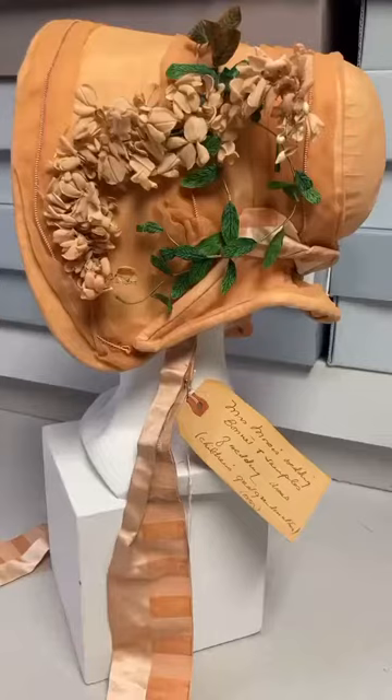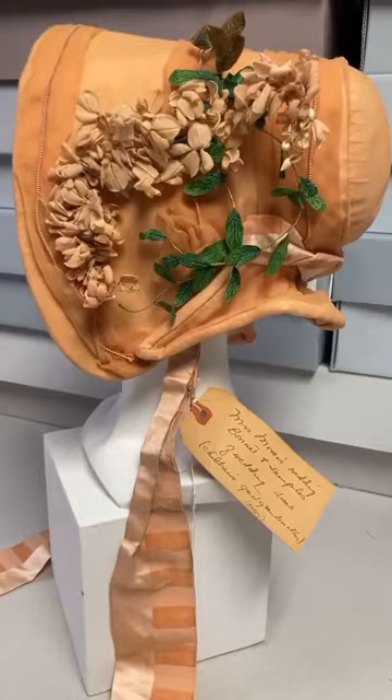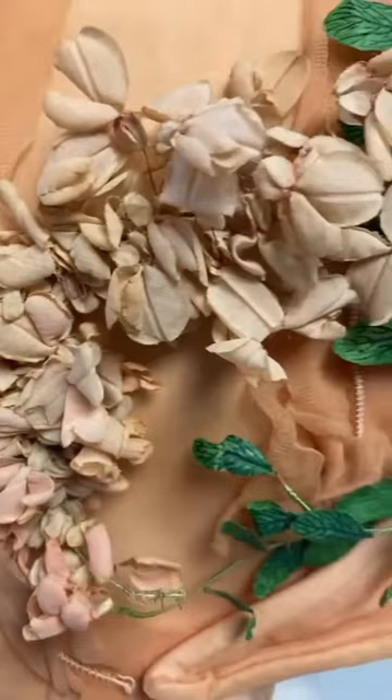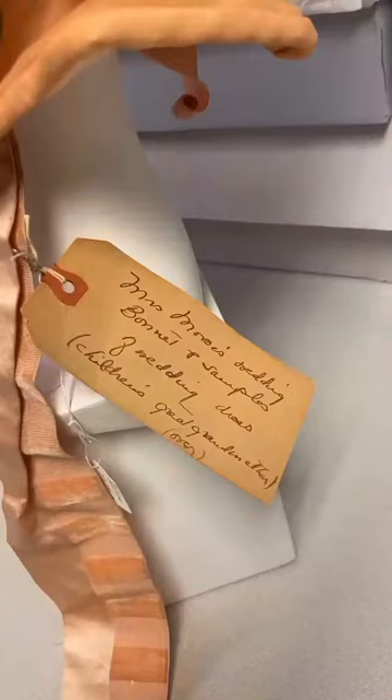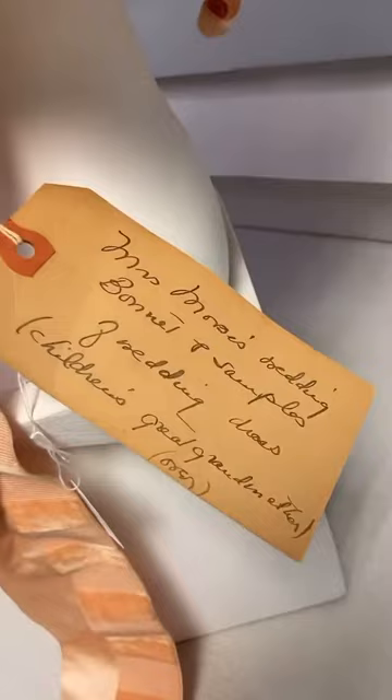A bonnet from the mid-1840s. It has a peach crepe overlay with these cotton flowers. The leaves are hand-painted. The ribbons are satin cut and uncut velvet. And this doesn't always happen, but there's a tag attached with provenance — Mrs. Moses wedding bonnet and samples of wedding dress.